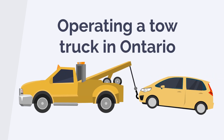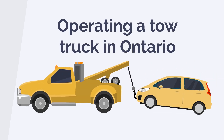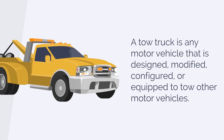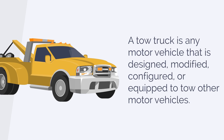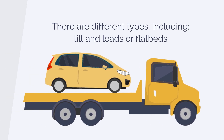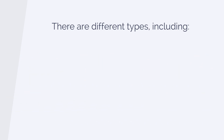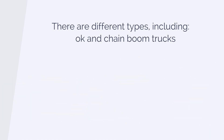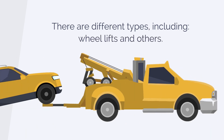Here's what you need to know about operating a tow truck in Ontario. A tow truck is any motored vehicle that is designed, modified, configured or equipped to tow other motor vehicles. There are different types including heavy tows, tilt and loads or flatbeds, hook and chain boom trucks, wheel lifts and others.